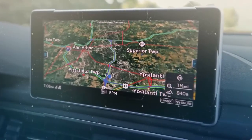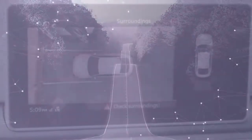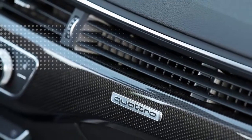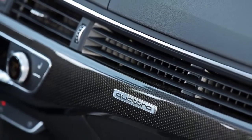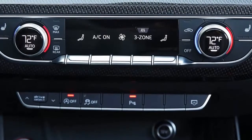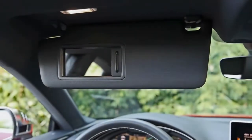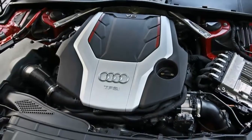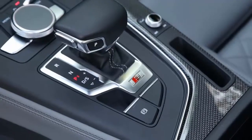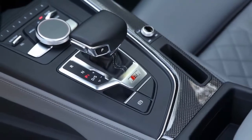It also includes a 7.0-inch infotainment screen, but we can't resist wanting a few more features, which is why we'd spend an additional $4,400 to add the Prestige trim. This includes Audi's virtual cockpit digital instrument cluster, a head-up display, an 8.3-inch infotainment screen with navigation, and a 360-degree camera.